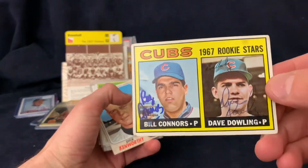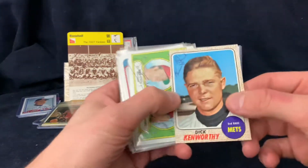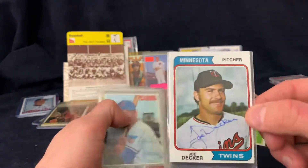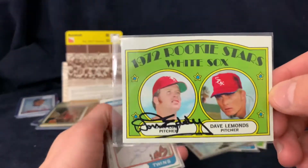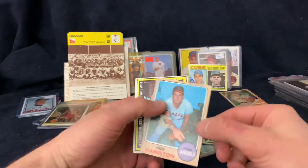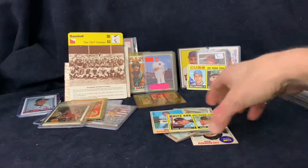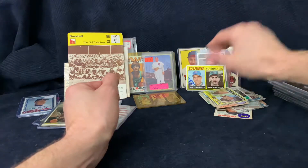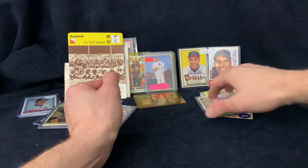Then a handful of cards - a dual-signed Bill Connors and Dave Dowling from '67, Dick Kenworthy, Don Eddy, Dave Amon signed by both, Joe Decker '74, Randy Hundley who's tough '70, another '72 signed by Don Eddy, George Altman, Dick Woodson who's tough, Jack Hamilton, and Dwayne Josephson '67 - he's from Iowa, deceased, and a tough signature. Pretty nice group of autographs. I paid 300 for those - well worth it with those Bob Fellers.